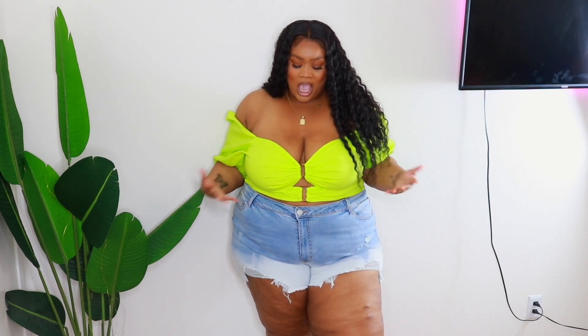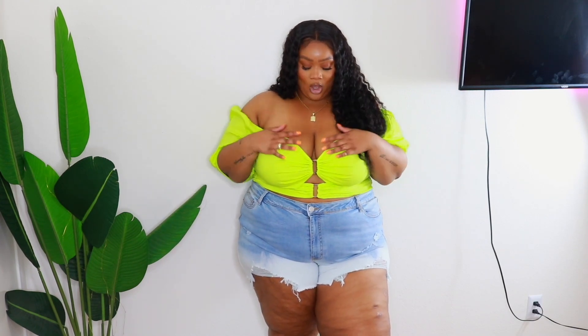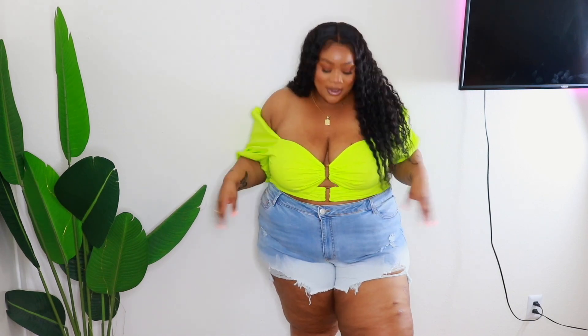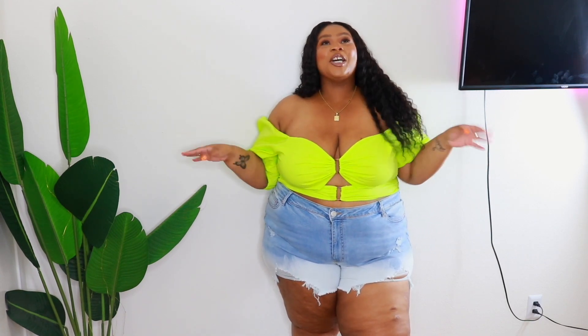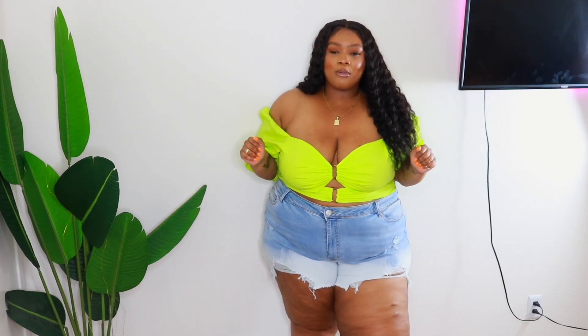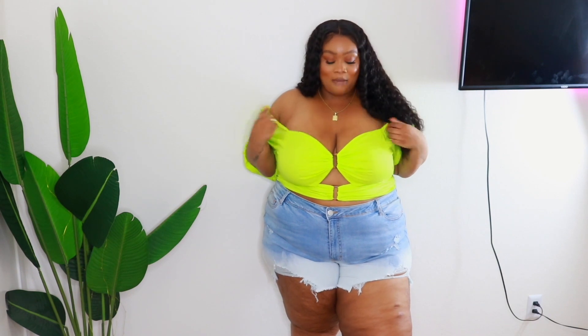Last but definitely not least — it's this lime green cut-out crop top with puff sleeves, off the shoulder, and this tortoise detailing in the middle. It comes with these shorts that are kind of ombre — faded white at the bottom and blue at the top. Listen, I was gonna say I'm not a neon green girl, but we're stepping outside our comfort zone this summer. Number one: do not wear a bra with this top — it's going to ruin the look.